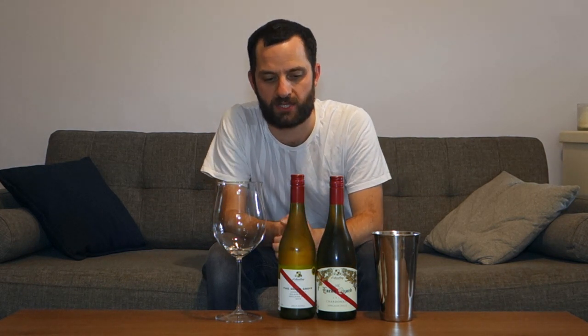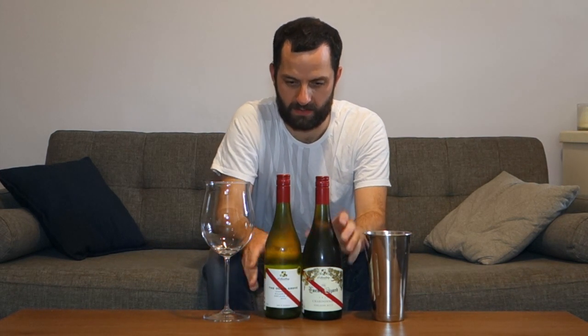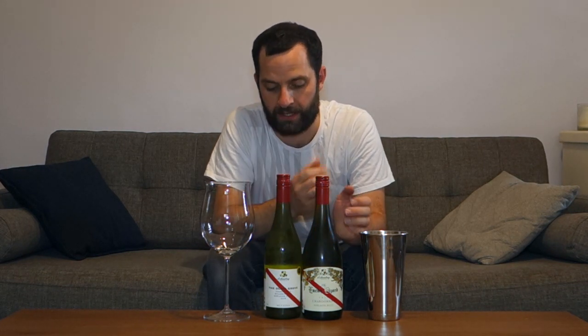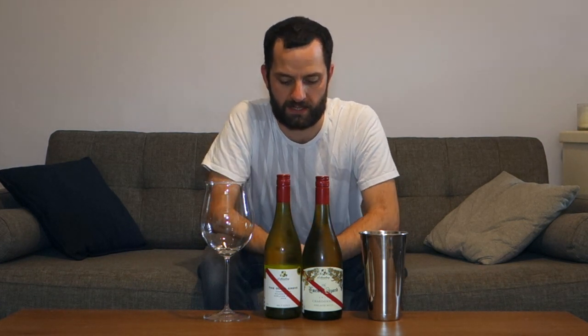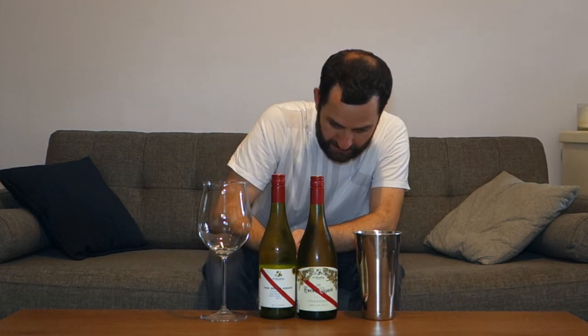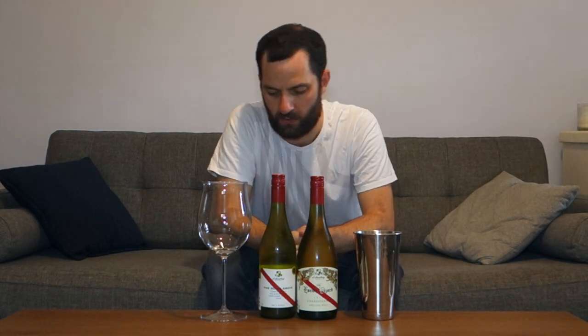Ladies and gentlemen, welcome to another edition of Let's Taste with the Intrepid Wino. My name is James Gaesbrook. I am looking at some more lovely wines from d'Arenberg winery, based in the McLaren Vale region of South Australia. A very prolific wine producer with a number of products in their range, and it's always a pleasure to taste some new releases and new vintages.